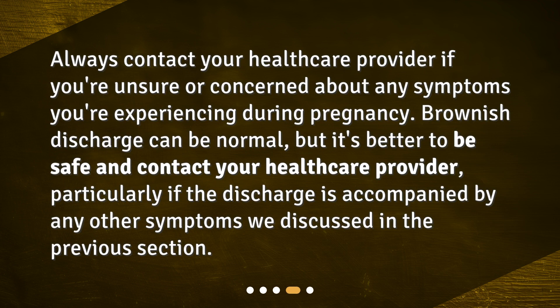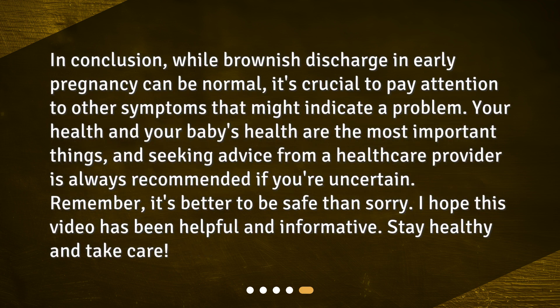Always contact your healthcare provider if you're unsure or concerned about any symptoms you're experiencing during pregnancy. Brownish discharge can be normal, but it's better to be safe and contact your healthcare provider, particularly if the discharge is accompanied by any of the other symptoms we discussed.